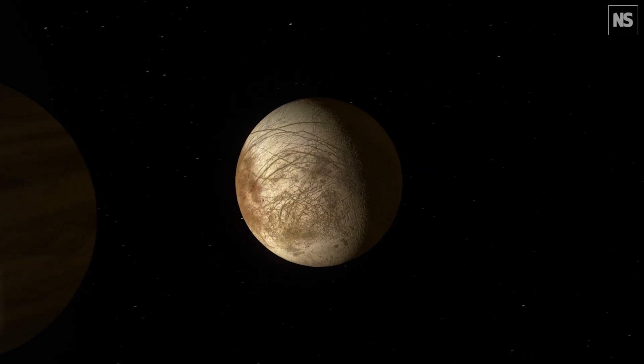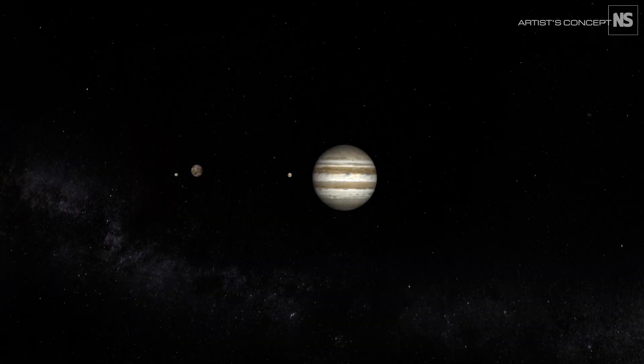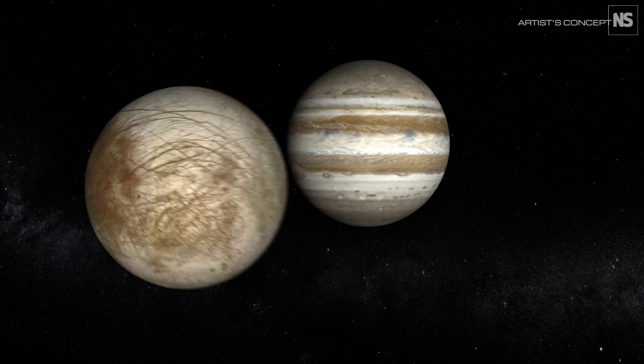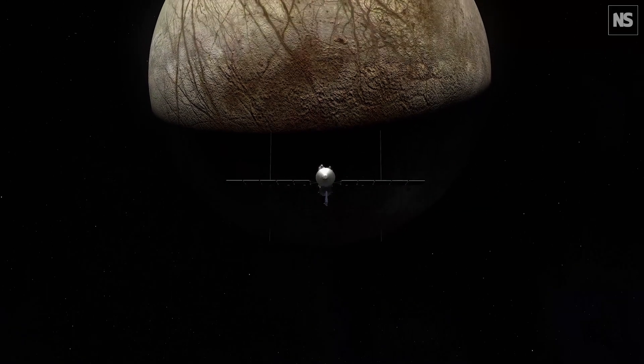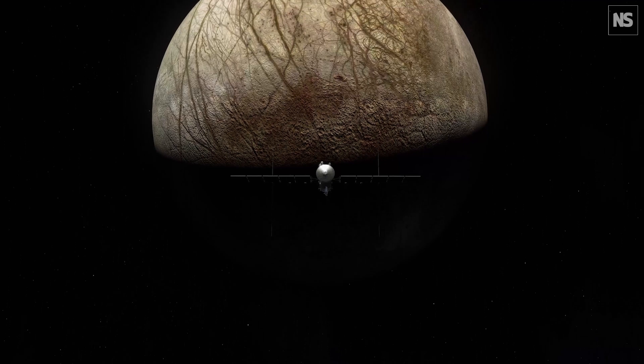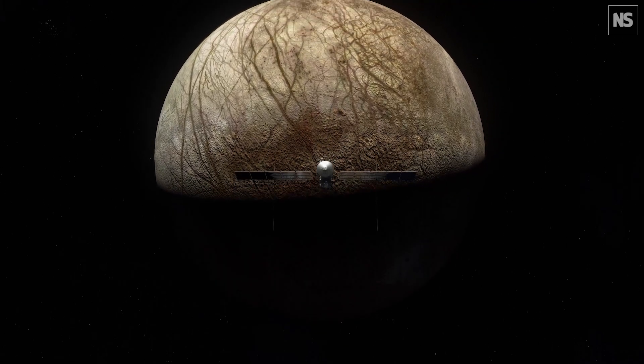That gives you one half of the terminal you need for life, and the other half at Europa could be made by the radiation of Jupiter interacting with ices. The real insight is that you have a second data point — if you find a second emergence of life in your own solar system, you can feel pretty confident that it's probably everywhere.